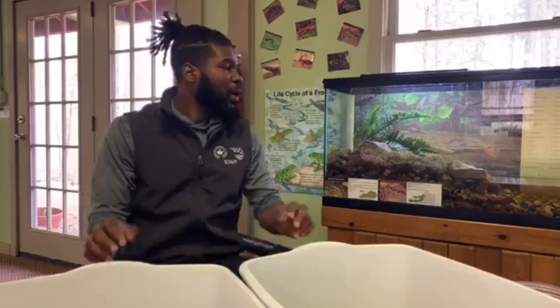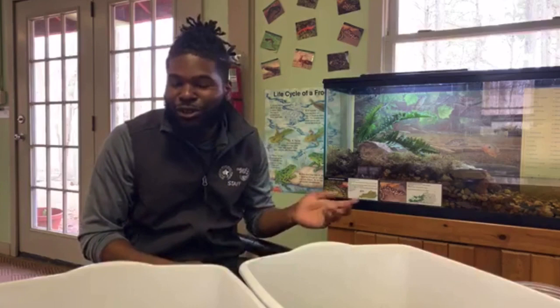Well, thank you for tuning in to Jefferson Memorial Forest. We would like you to come out and take a couple of hikes. We are still open for hiking, so if you want to get some fresh air and get out of the house, our hikes and trails are still available. If we have any questions, I'm definitely open to answering those.